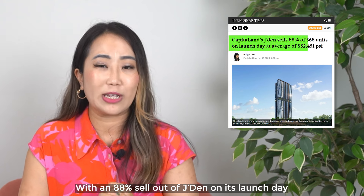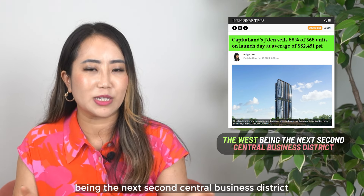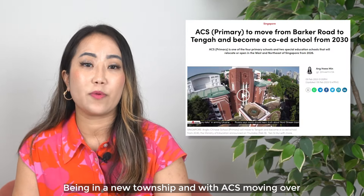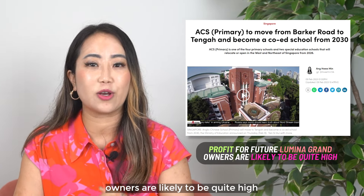With an 88% sell-through of Jadeite on its launch day, you can be assured of buyer confidence with the West being the next central business district and Tengah being the new Bidadari or Bishan. Being a new township and with 8 years moving forward, I believe that profits for future Luminar Grand owners are likely to be quite high.